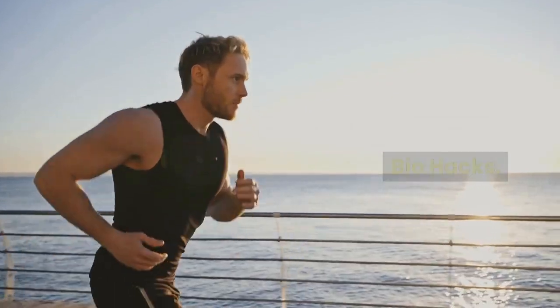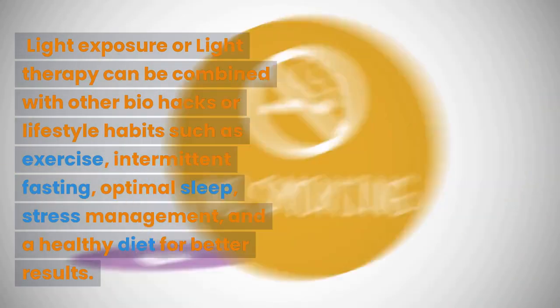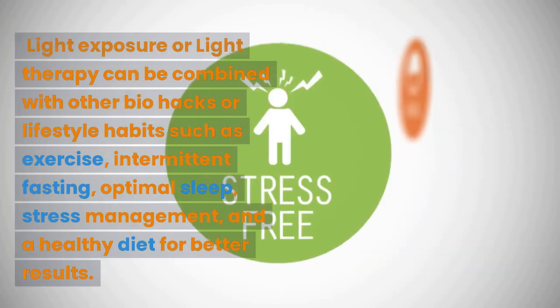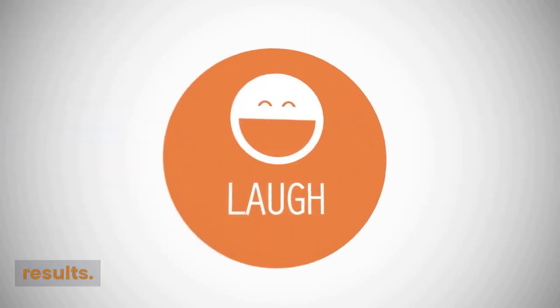Combining with other biohacks: light exposure or light therapy can be combined with other biohacks or lifestyle habits such as exercise, intermittent fasting, optimal sleep, stress management, and a healthy diet for better results.